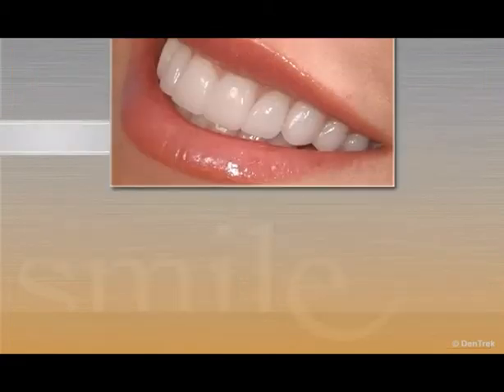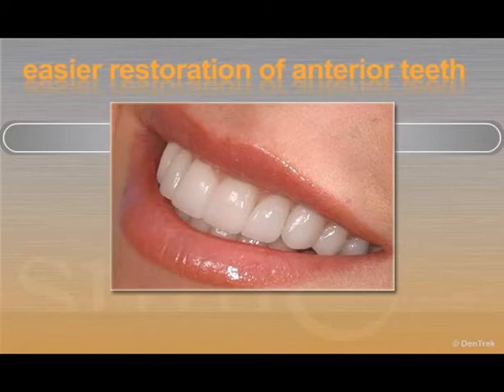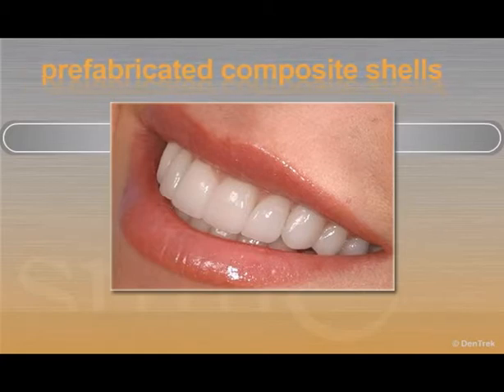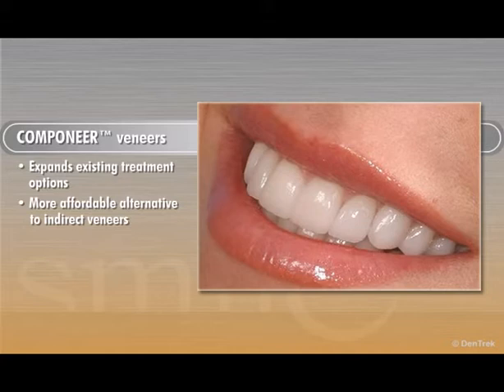As the first proven system to facilitate easier restoration of anterior teeth with prefabricated composite shells, Companeer expands existing treatment options, offers patients a more affordable alternative to indirect veneers, and gives patients a beautiful smile in just one office visit.